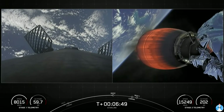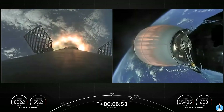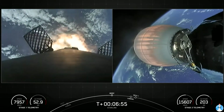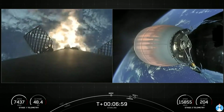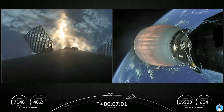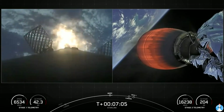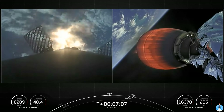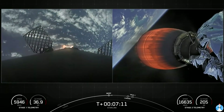Stage one FTS is safe. Stage one entry burn startup. And there are those three engines that have reignited — this burn is expected to last for about 20 seconds. Stage one entry burn shutdown.